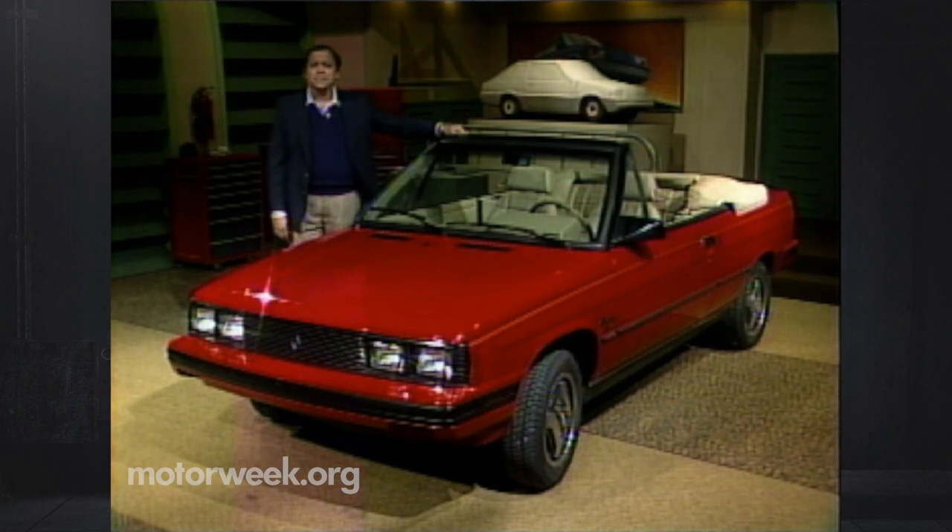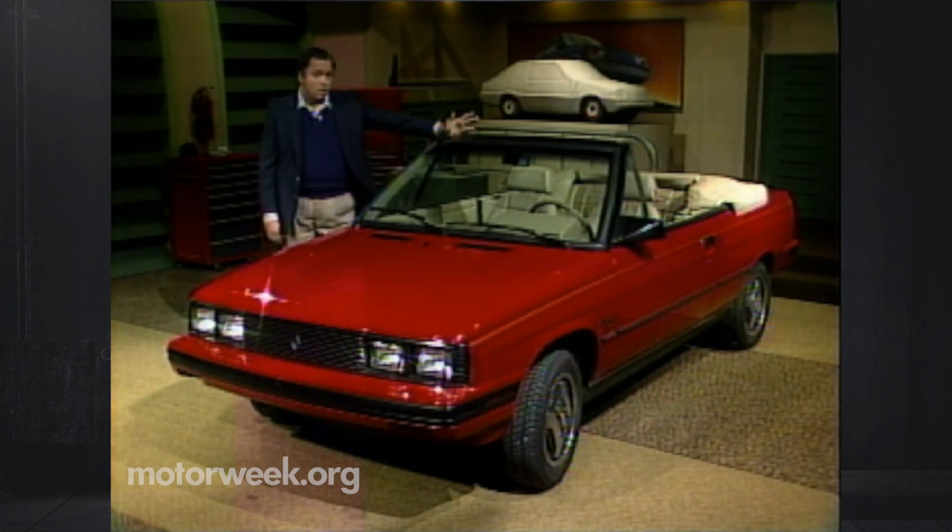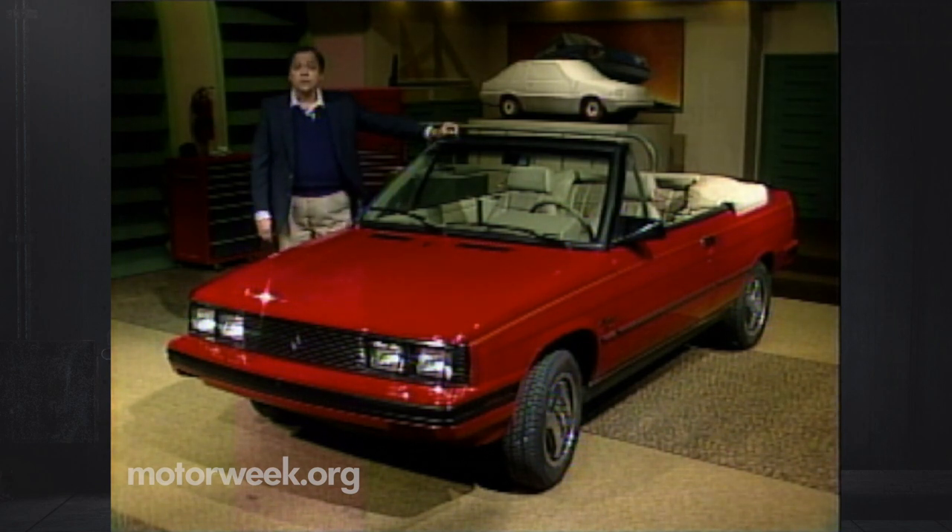Let's introduce our topless friend here — it's the Alliance Convertible. In its four-door disguise, this car starred in the rescue of American Motors by Renault. Then, for the U.S. market only, AMC's own designers added a two-door to the line, and AMC then took that coupe and transformed it into this Alliance Convertible.